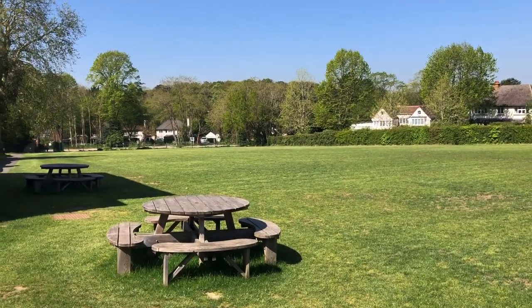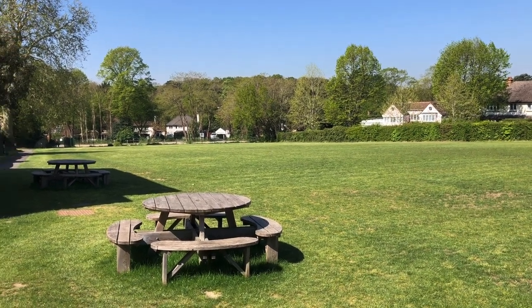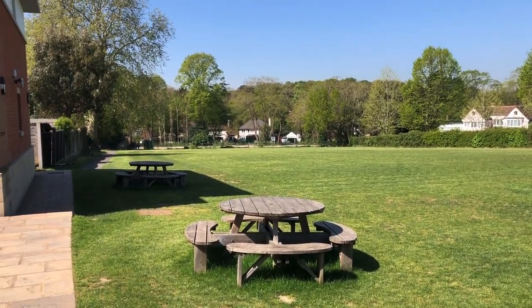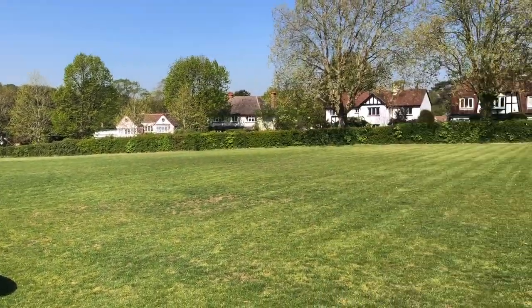We have this fantastic playing field here where the boys can spill out at break times and play impromptu games of football and cricket, and there's a 40-space car park at the bottom which is one of the three drop-off and pick-up points at the beginning and end of the school day.